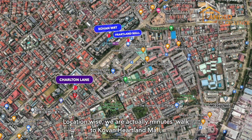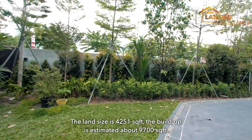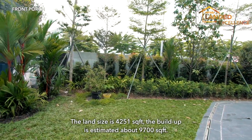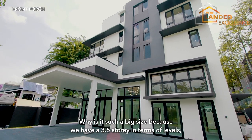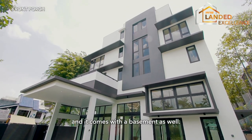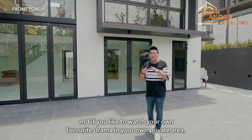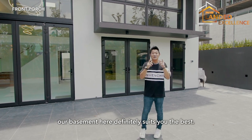Location-wise, we are actually within minutes' walk to Colvern Heartland Mall, the food centre, the marketplace, and of course the Colvern MRT station. The land size is 4,251 square feet, built-up estimated about 9,700 square feet. It's such a big size because we have three and a half storeys in terms of levels, and it comes with a basement as well.